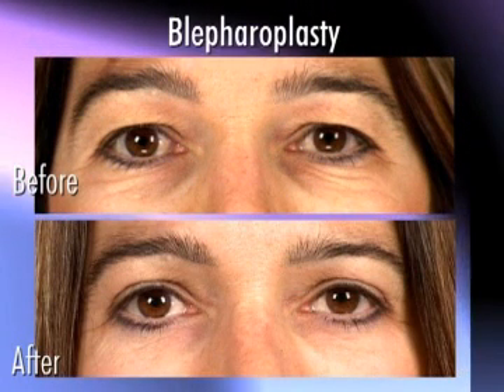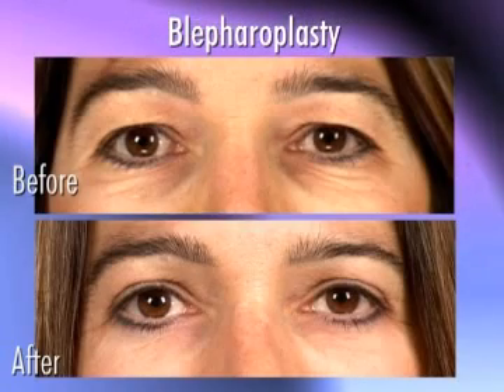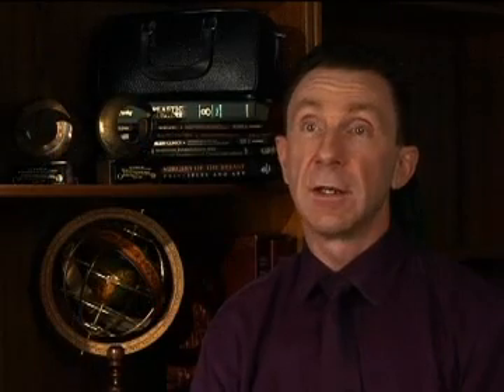One of the things I like about the eyelid surgery is how well the skin heals in that area. The scars typically heal to the point where they're very, very hard to see, even after they're all healed. Of course, like any scar, it's going to be pink early on, but then after it heals, it's really a great area for healing.